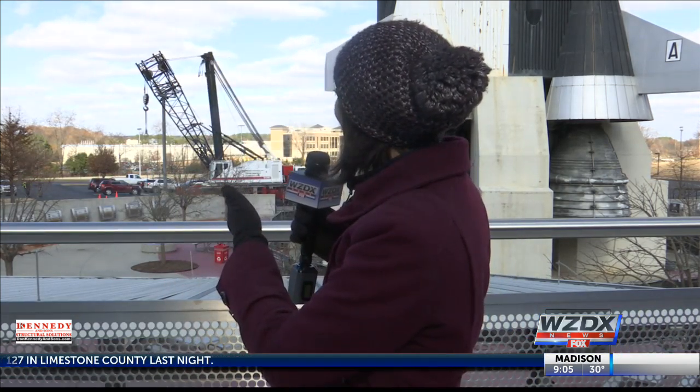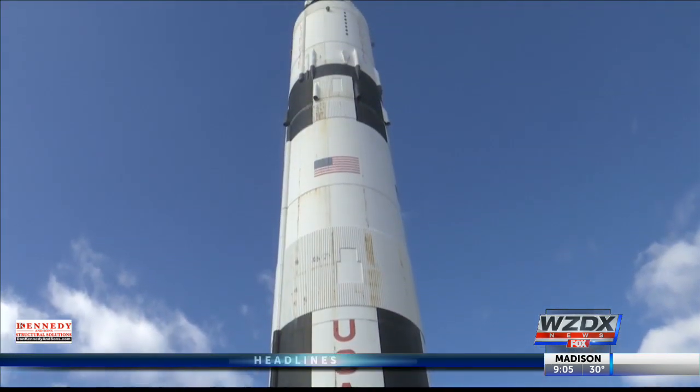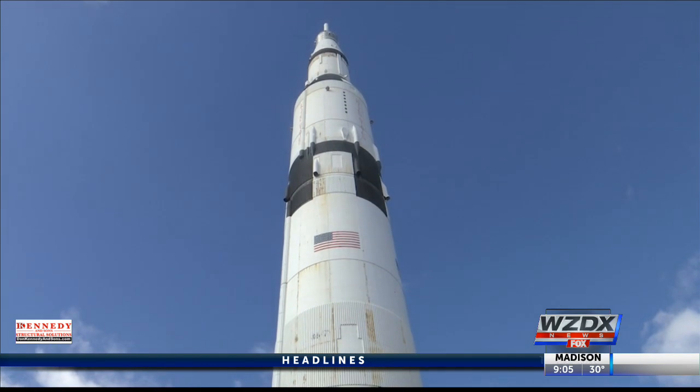For the next four months, you'll see tiny people at the top of this Saturn V replica. They'll be taking equipment like what you see right here — not just to the top, which is 363 feet high, but over top of it.